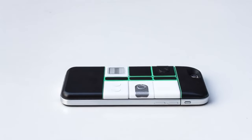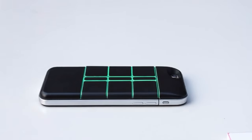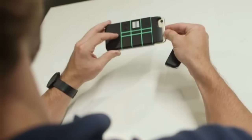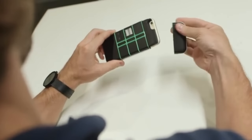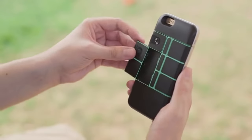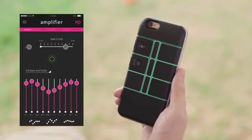NexPack is a modular smartphone case that allows you to customize your phone to do more. How does it work? Slide your phone into the NexPack case, add some modules, access the app, and enjoy the unique features each module provides.